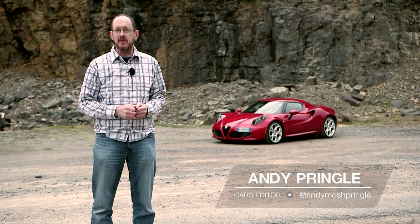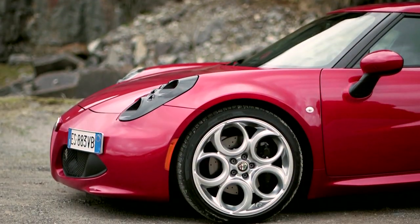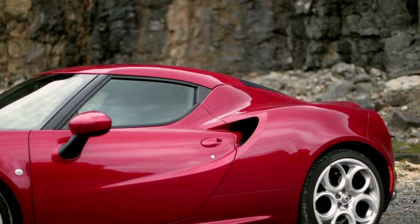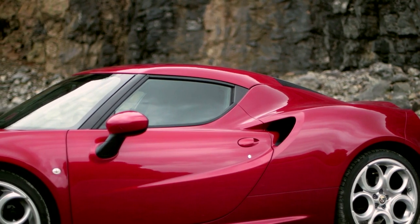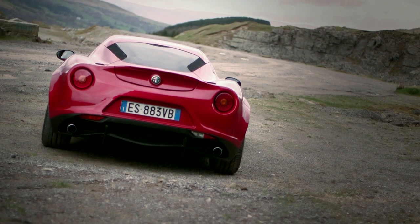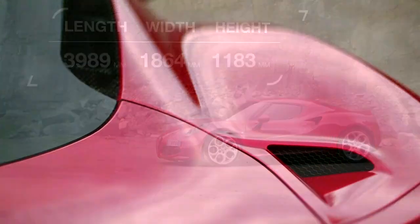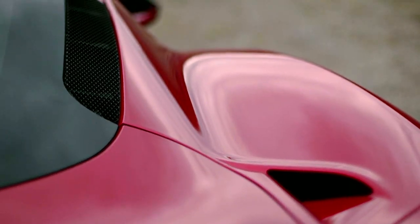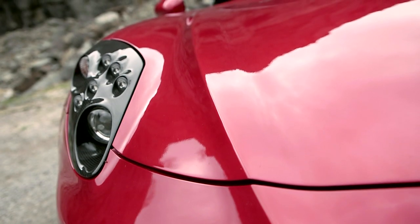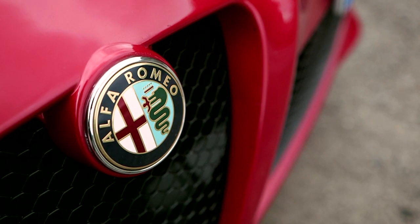Nowhere is that return to form more obvious than in the way the car looks. Stunning is a hopelessly overused word when it comes to car design, but we think we're on safe ground when we apply it to the 4C. Conceived in Alfa's own design centre, this low and wide mini supercar is a wonderful combination of taut lines and voluptuous curves that echo classic Alfas of the past, but still look totally modern. The front end is dominated by the famous Alfa Romeo badge, with ridges running up from either side of it, up and over the bonnet, forming an unmistakable V.